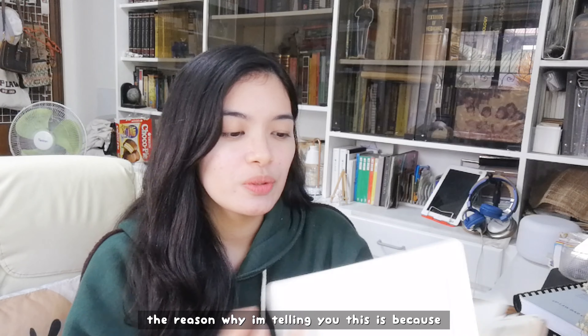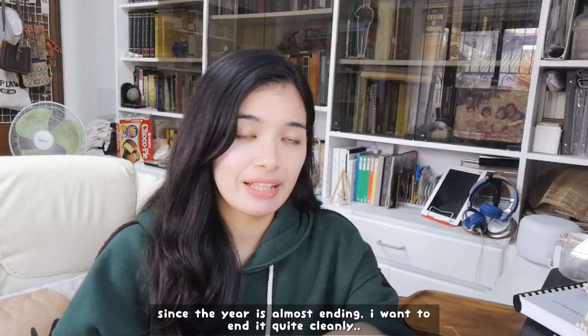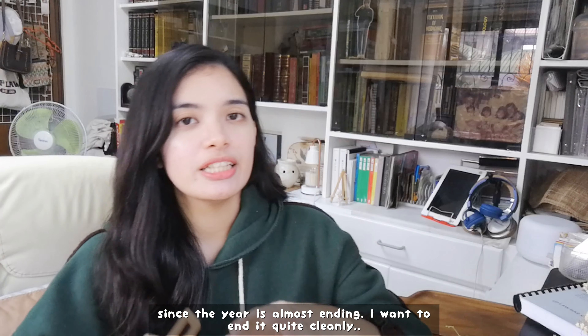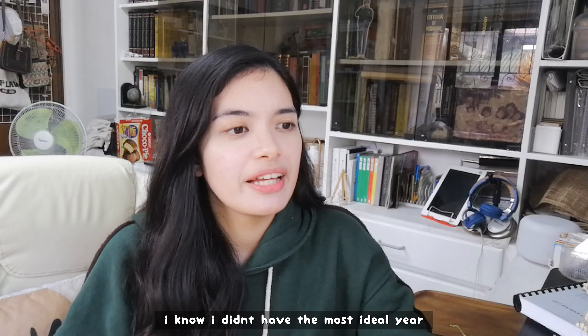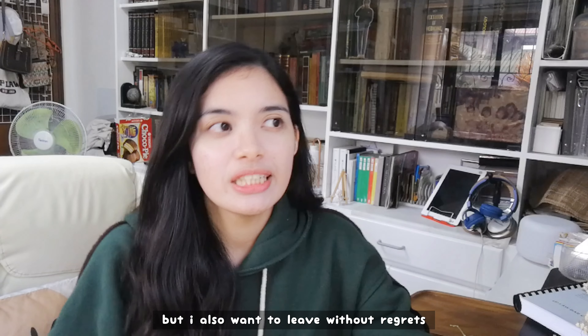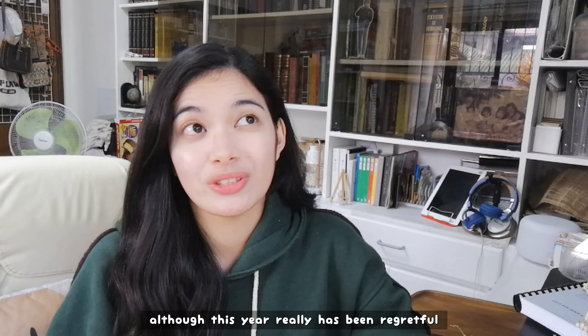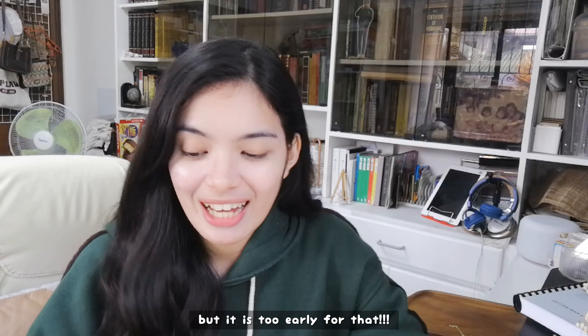The reason why I'm telling you this is because since the year is almost ending, I want to edit quite cleanly or as cleanly as I can. Because I know that I didn't really have the most ideal year, but I also want to leave without regrets. It's really regretful that this year is — but anyway, it's too early for that.